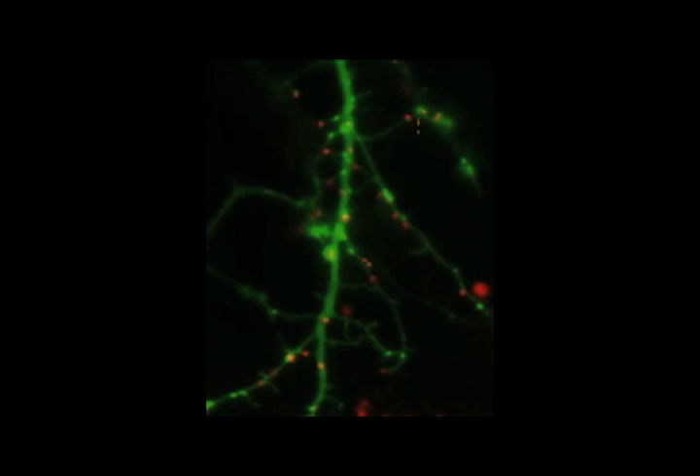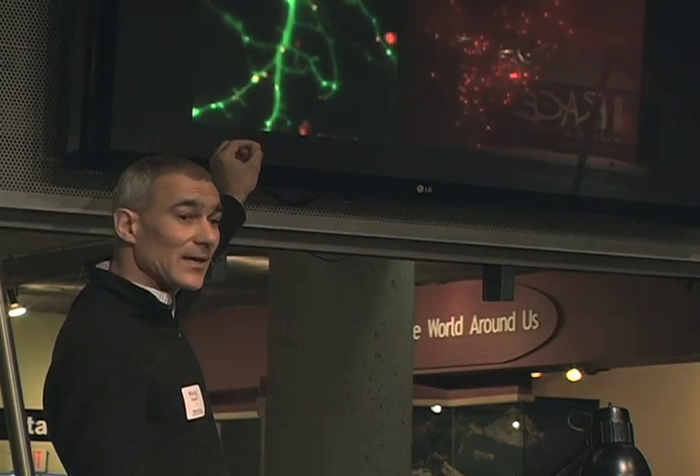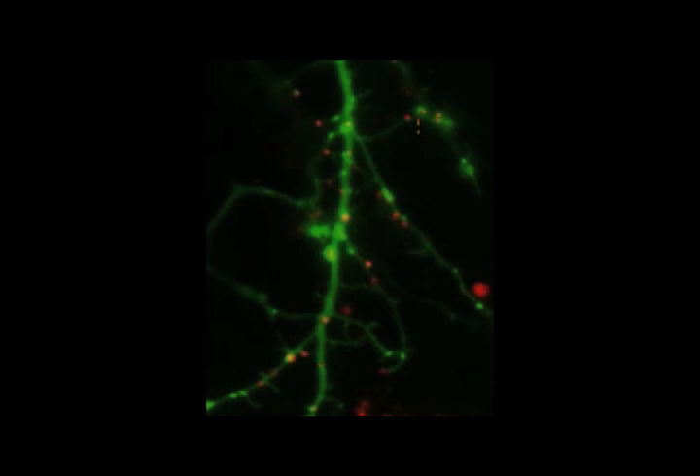These quantum dots are so bright that you can even see single quantum dots. Under a light microscope, even though you can't see the dots themselves because they're too small, you can see the light that comes from the dots. What you see here is a neuron that's glowing green, and the little red spots are quantum dots finding little receptors on the neurons, teaching us something about the way electrical signals go up and down the neuron.